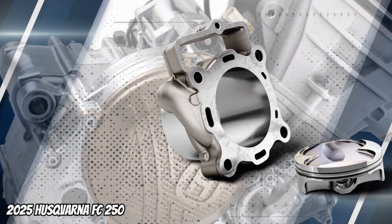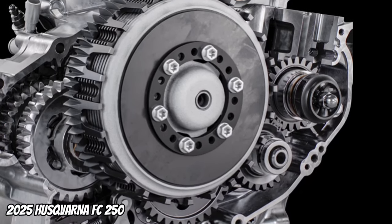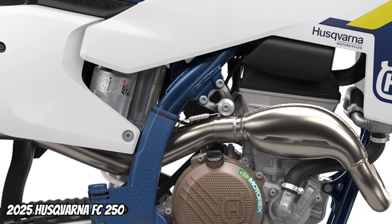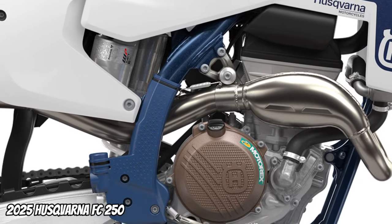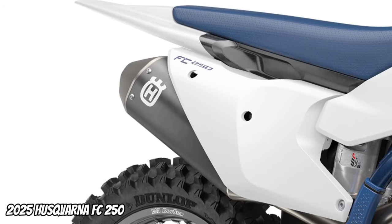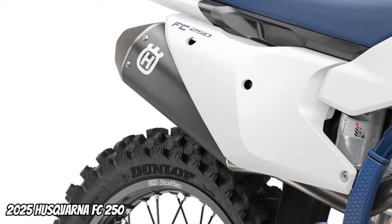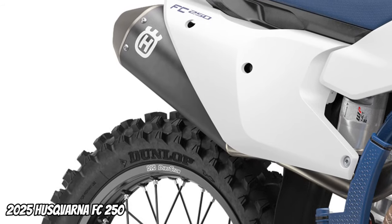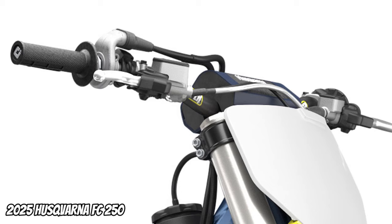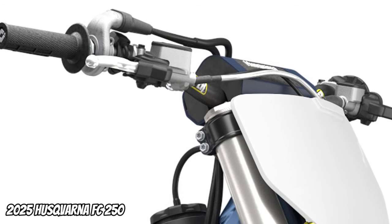The FC 250 features a highly reliable diaphragm steel DS clutch. The frame around the shock mount and steering head has less material, with revised wall thickness in higher stress areas improving overall strength. The polyamide reinforced aluminium subframe is made from 60% polyamide and 40% aluminium in a two-piece design. The Protaper exclusive bend offers superior comfort, class-leading strength, and fatigue resistance at the lowest possible weight.